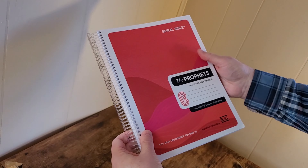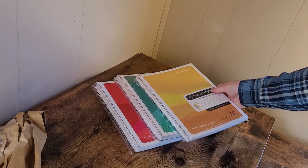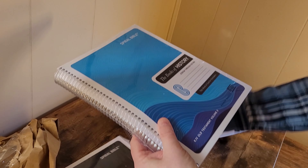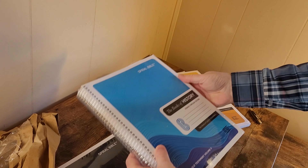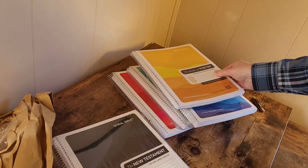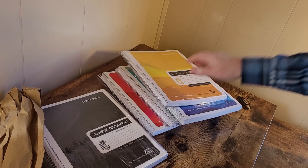The Spiral Bible is made in the USA. There are all the editions here — that's the largest one because that's the entire New Testament. Of course that one might be the largest — Joshua through Esther. They sent us these to review and we will be posting reviews of these very soon.